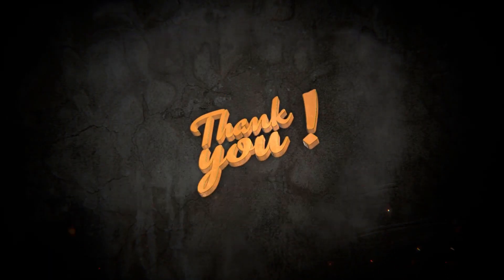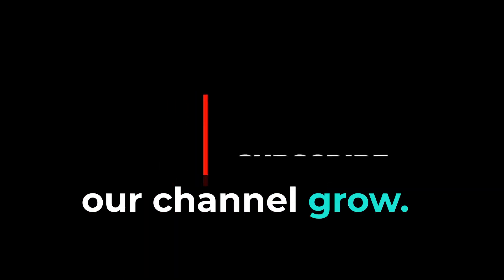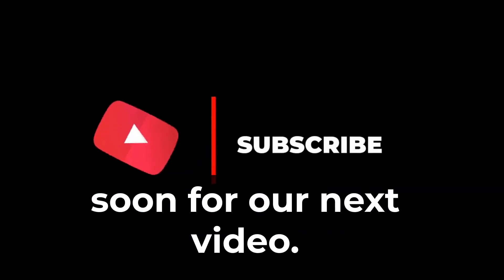Thank you for visiting us today. Don't forget to like and subscribe — it really does help our channel grow. Looking forward to seeing you soon for our next video.